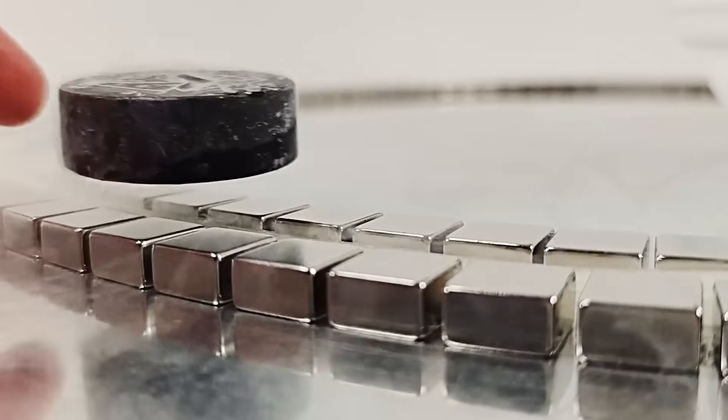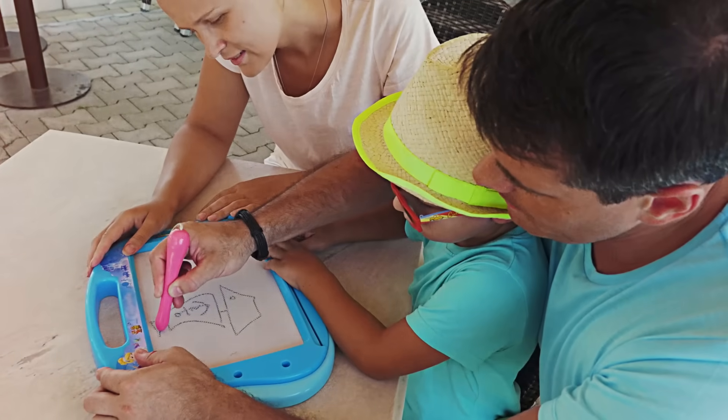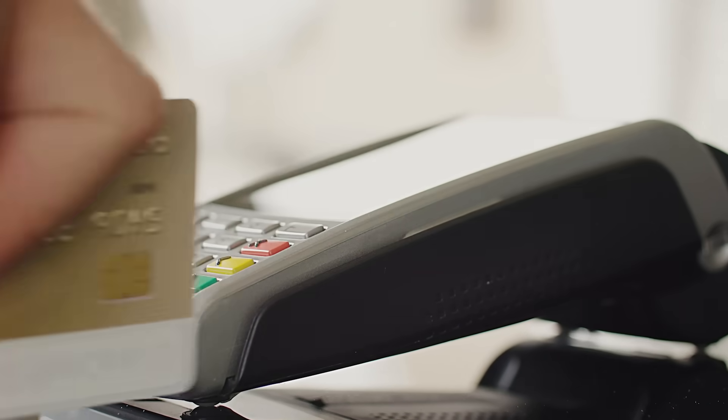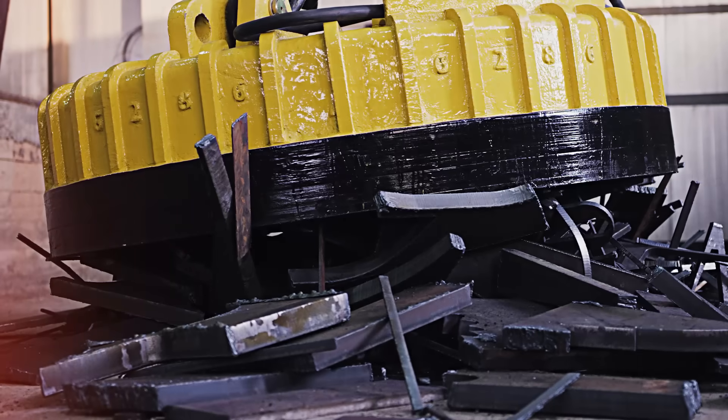Magnets are all around us. You'd be surprised to know that all known materials exert some sort of magnetic force, but it is so small that it is not readily noticeable. With other materials, it is much larger, and these are referred to as magnets.